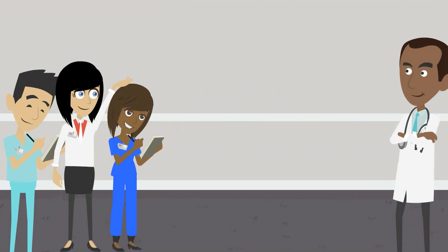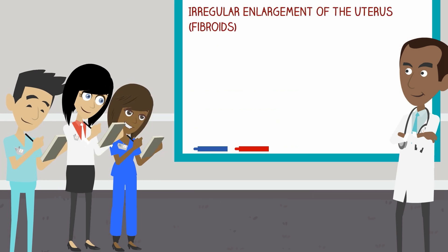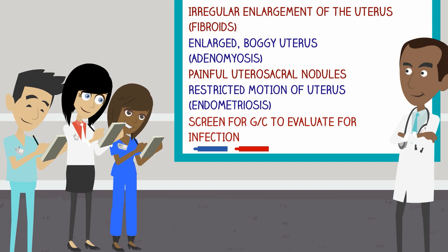On physical examination, look for any clues for clinically identifiable causes of secondary dysmenorrhea. Irregular enlargement of the uterus suggests fibroids. An enlarged boggy uterus suggests adenomyosis. Painful uterosacral nodules or restricted motion of the uterus suggests endometriosis. Also remember to screen for gonorrhea and chlamydia to evaluate for infection.